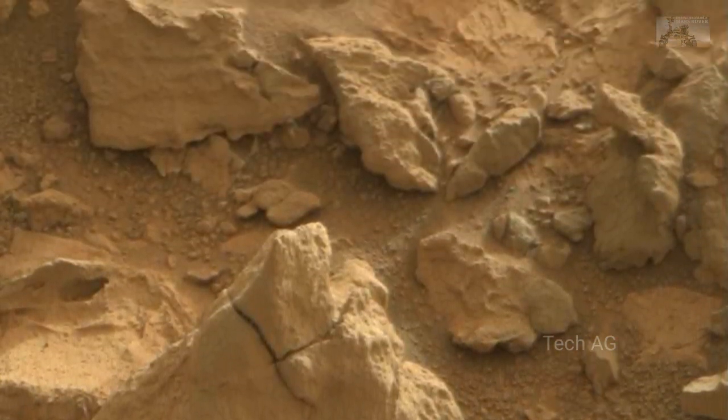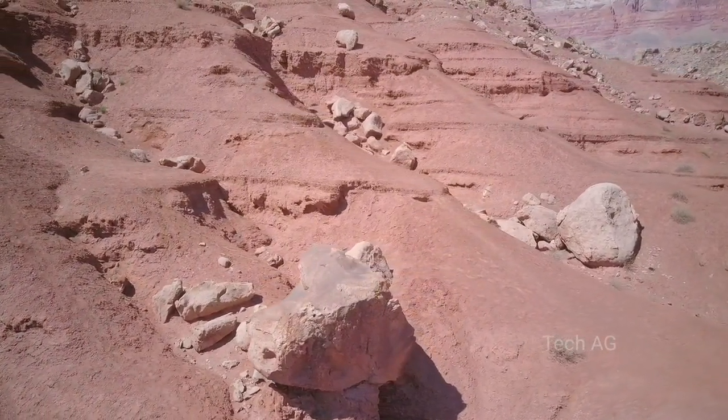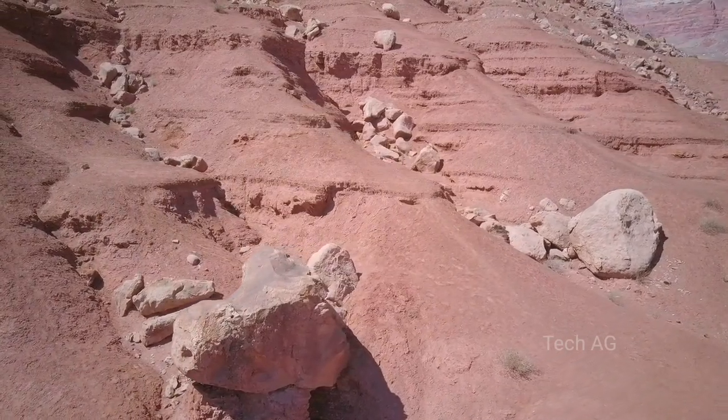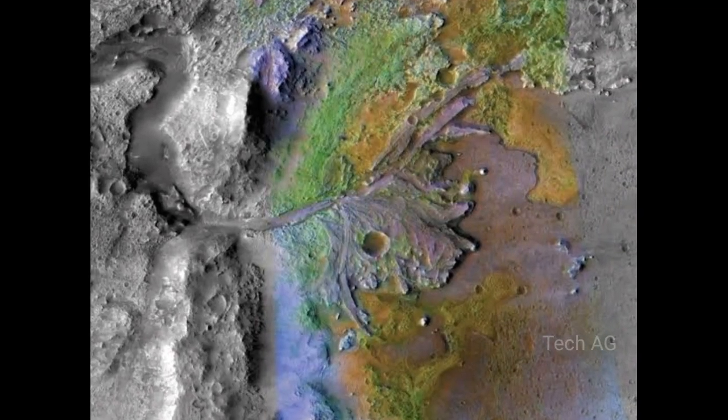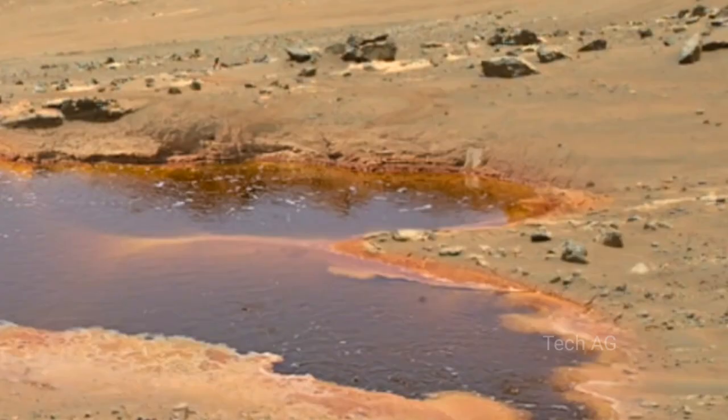Initially, Mangold says, he hoped Perseverance would catch clear images of the spot, but unfortunately Percy is a bit too far from the old river for that. Despite our disappointment, he said, we tried to look at the delta from a distance using our best cameras, and that gave really wonderful results.